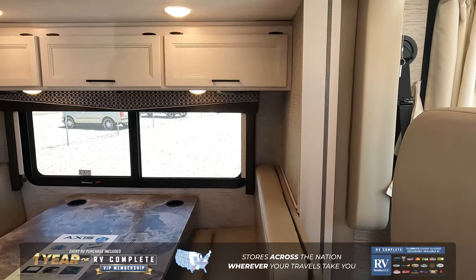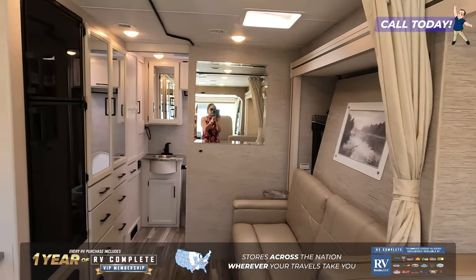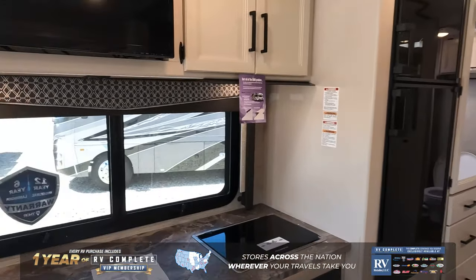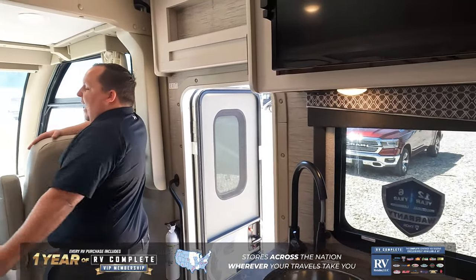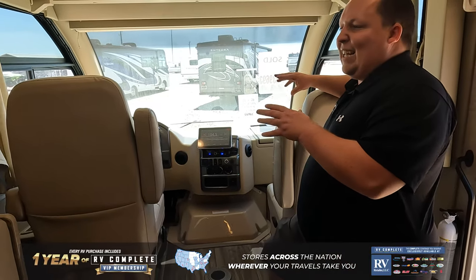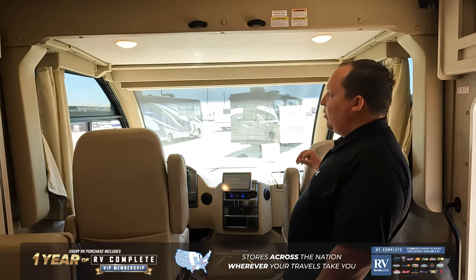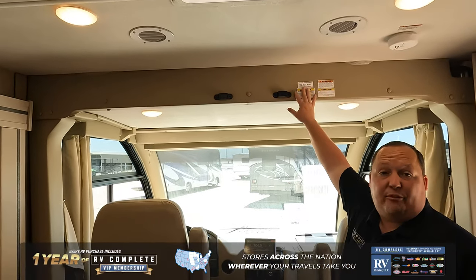Coming inside — turning this way first — look how beautiful the motorhome is. Right up front here is the cockpit area; you kind of have to step up. Technically this is a Class C motorhome designed like a Class A, which is why the cockpit area is just a little different. You have a bunk over the cab for your non-paying customers.